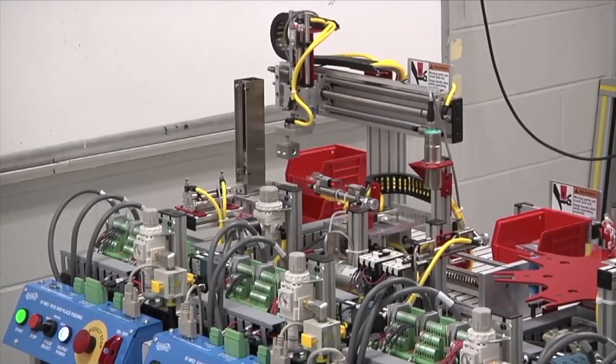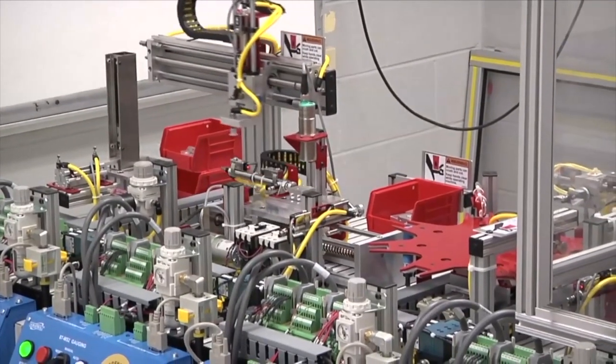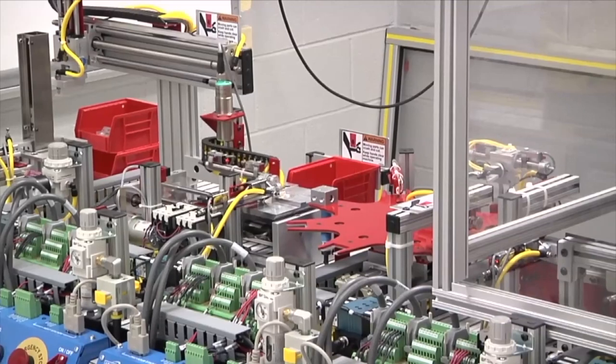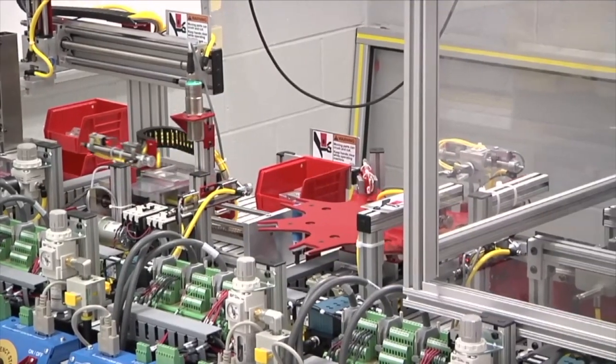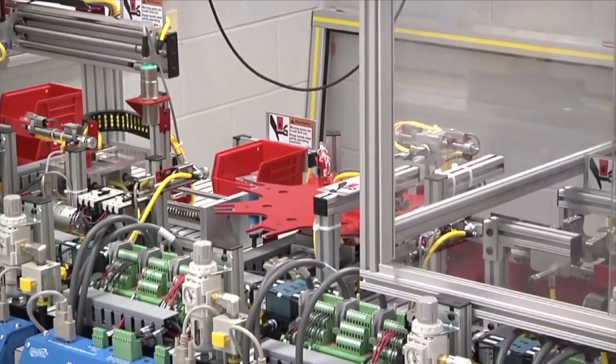They learn electrical, mechanical, hydraulics, pneumatics, motors, gears, drives, and they put it all together with the robotic system to make this automated system work from start to finish without having to have any kind of interaction with it.